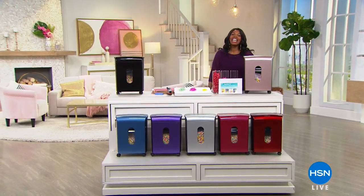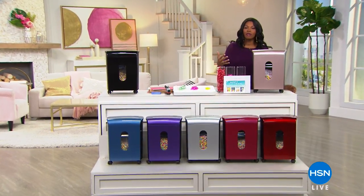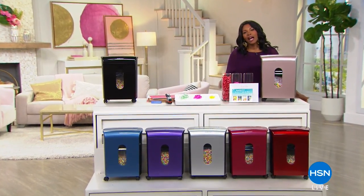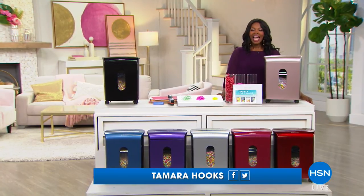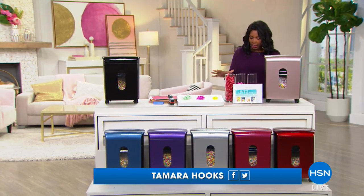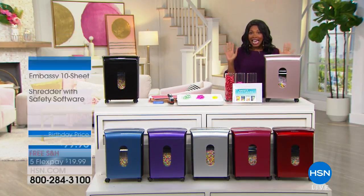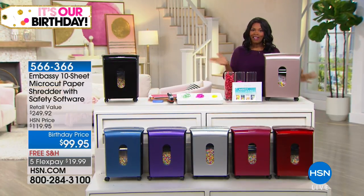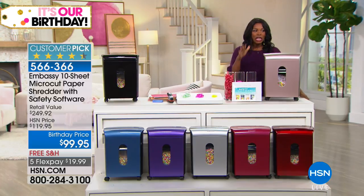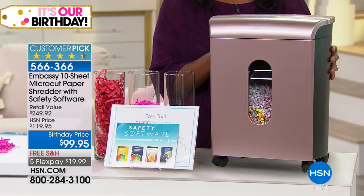You are watching HSN. Keep shopping with us because we're going to continue on. We've got a full hour of electronics for you. I'm Tamara Hooks, glad to be shopping with you on this beautiful Sunday morning. We're going to get started, reminding you that it is our birthday month. We've got birthday pricing, so take advantage of it because the month is coming to a quick close. We're starting this hour with a big customer pick — all of the Embassy Shredders are.